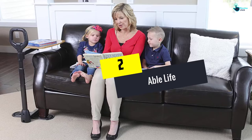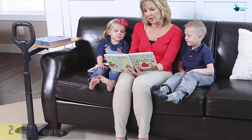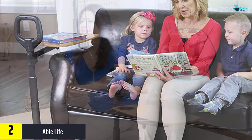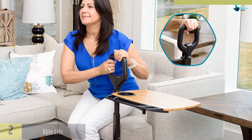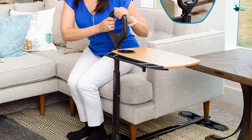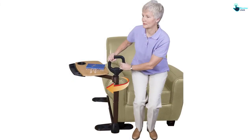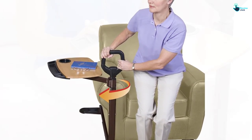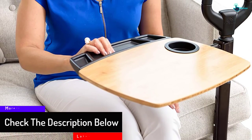At number two, we have the Able Life. Able Life is a snack table for seniors that can be placed around the couch or bed. It has a tray table style and a long safety handle, which is very useful for people to grip when standing up. It weighs 25 pounds but is able to support up to 250 pounds for the handle and 30 pounds for the tray. The tray table also features a cup holder on top, and is made of composition hardwood, looking modern and durable.